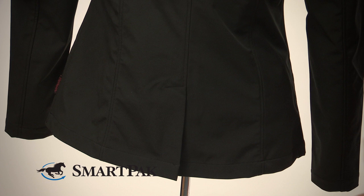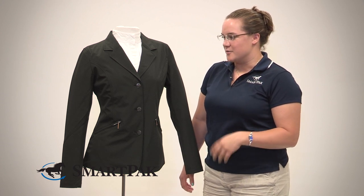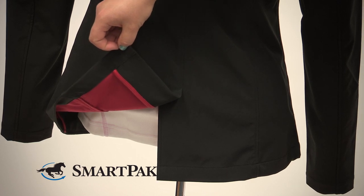The material is more of a technical soft shell type of feel, so it actually does breathe pretty well. I rode it in the summer during my last dressage test and wasn't too hot. It also wicks moisture a little bit, or kind of beads moisture off the top, so if it's a little misty in the morning when you're going up to your class, it's going to help keep you dry.